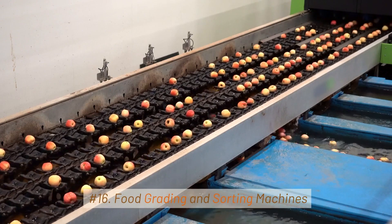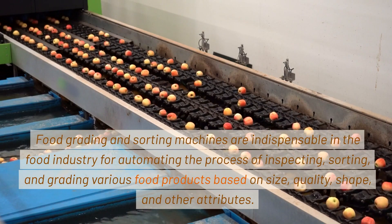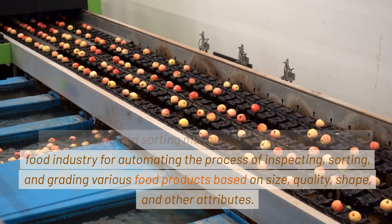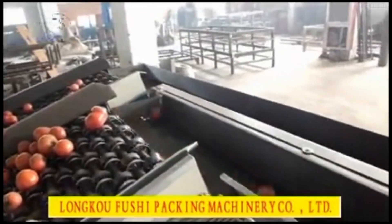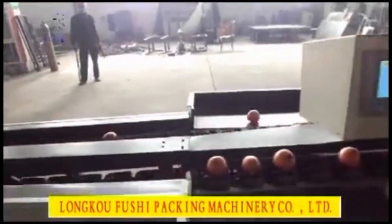16. Food Grading and Sorting Machines. Food grading and sorting machines are indispensable in the food industry for automating the process of inspecting, sorting, and grading various food products based on size, quality, shape, and other attributes. These machines play a crucial role in enhancing efficiency, consistency, and product quality.